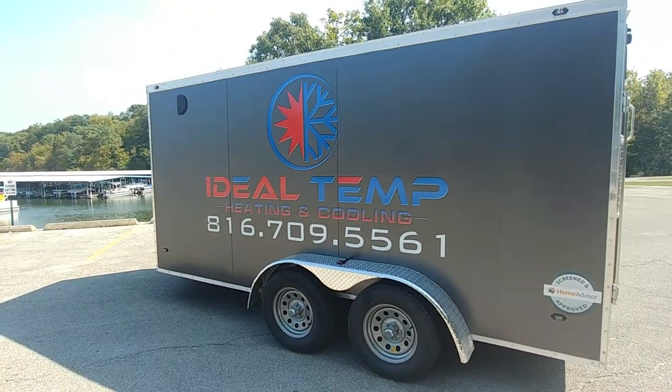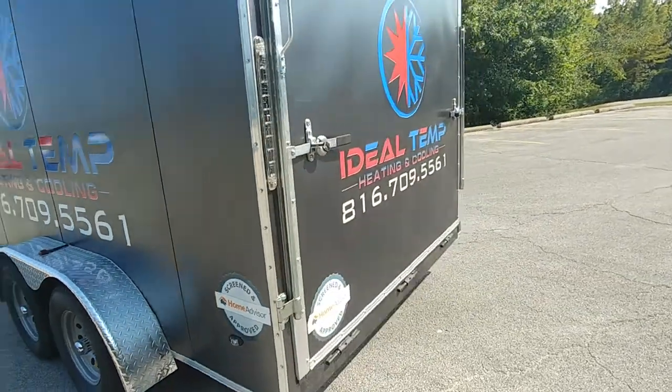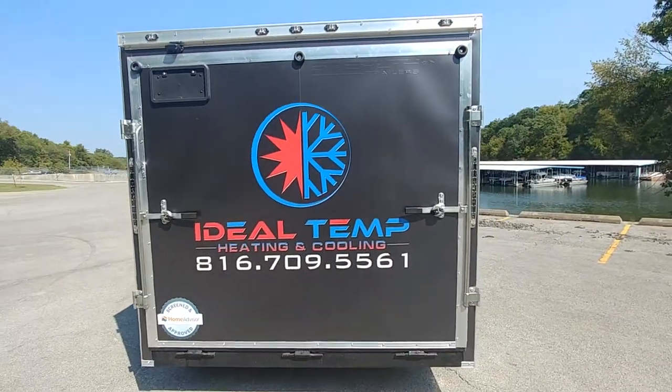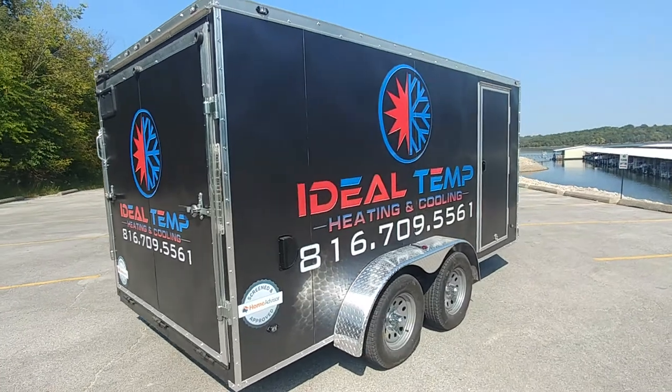Ideal Temp Heating and Cooling — they're a local company owned by one of our good clients, Matt. They're actually homeowner advisor certified and screened, which is a big deal when you're letting strangers into your home, and they go through a big testing process for it.